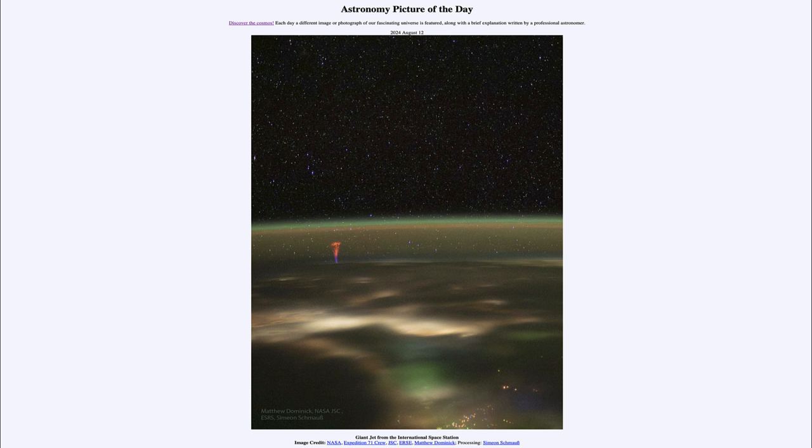Greetings and welcome to the Astronomy Picture of the Day podcast. Today's picture for August 13th of 2024 is titled Giant Jet from the International Space Station.